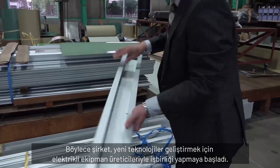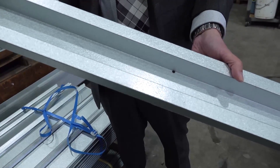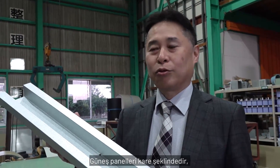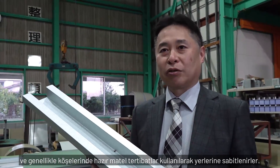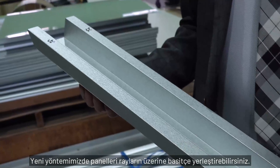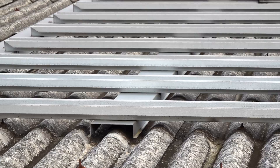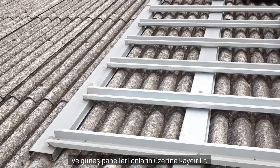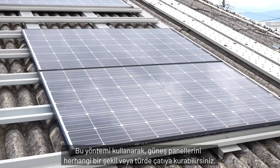So the company began collaborating with electrical equipment makers to develop new technologies to make it possible. This is a rail for attaching solar panels to a roof. Solar panels are square and they are usually fixed in place using ready-made metal fittings at each corner. In our new method, you can simply lay the panels on the rails. The rails are laid across the roof and the solar panels slide onto them. Using this method, you can install solar panels on virtually any shape or kind of roof.